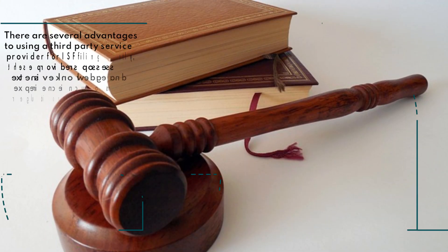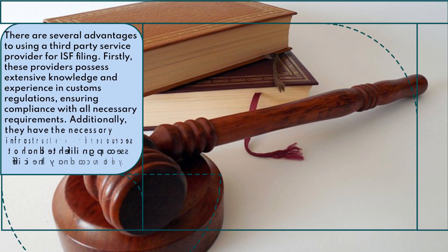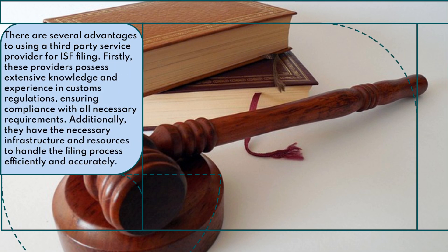There are several advantages to using a third-party service provider for ISF filing. Firstly, these providers possess extensive knowledge and experience in customs regulations, ensuring compliance with all necessary requirements. Additionally, they have the necessary infrastructure and resources to handle the filing process efficiently and accurately.